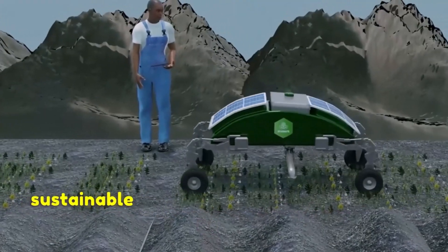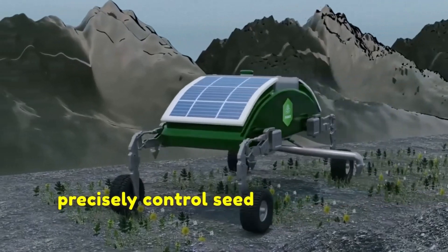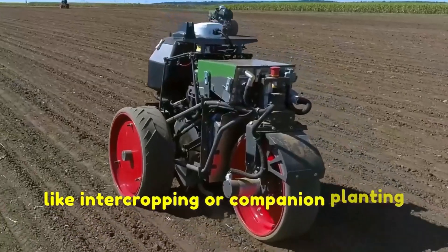Precision seeding robots can also contribute to sustainable agriculture practices. With their ability to precisely control seed placement and spacing, these robots enable farmers to implement practices like intercropping or companion planting more effectively.